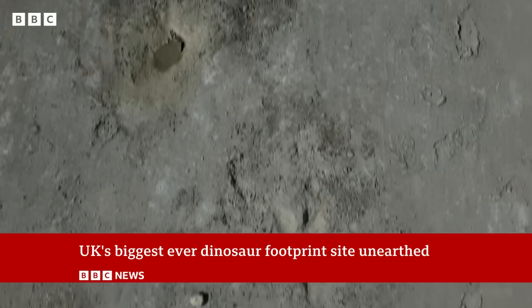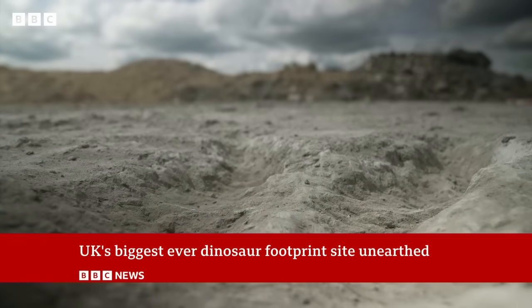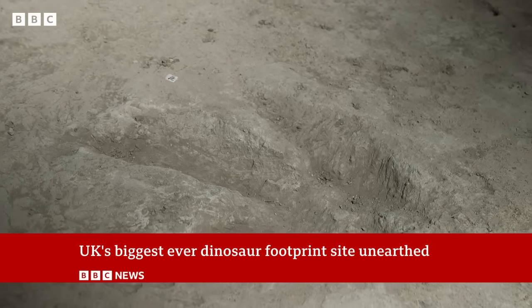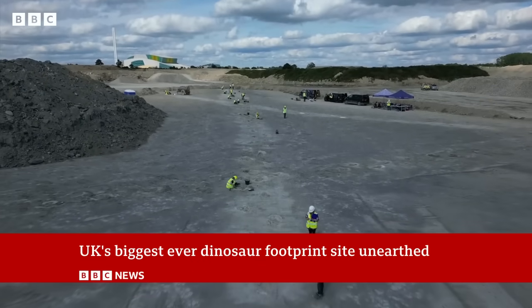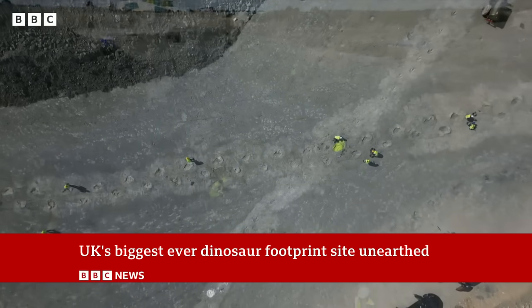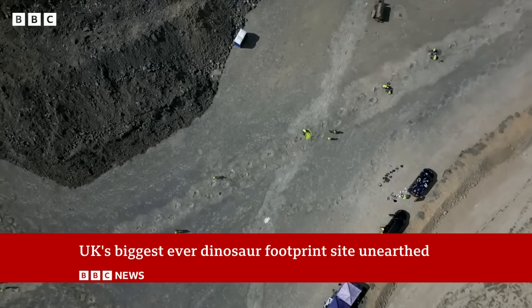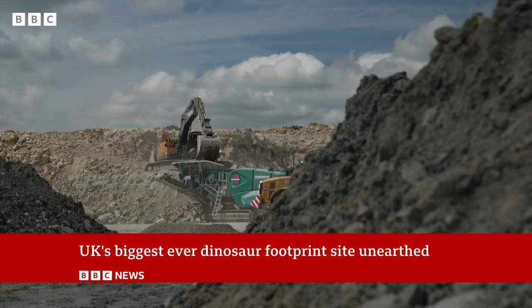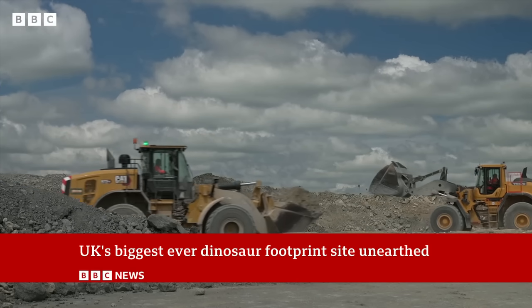Following in the footsteps of a Jurassic giant. This is where a dinosaur walked 166 million years ago. Its footprints revealing the comings and goings of a prehistoric world. But it wasn't alone — different trackways crisscrossed this entire site. They were discovered on the floor of a limestone quarry in Oxfordshire by one of the workers.